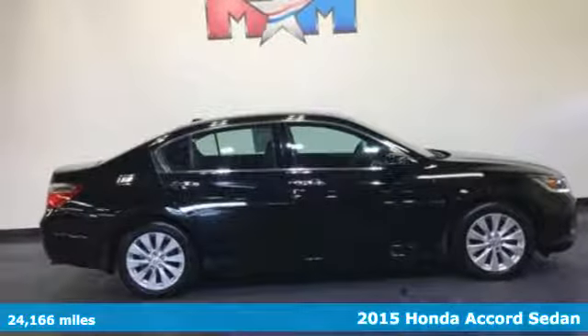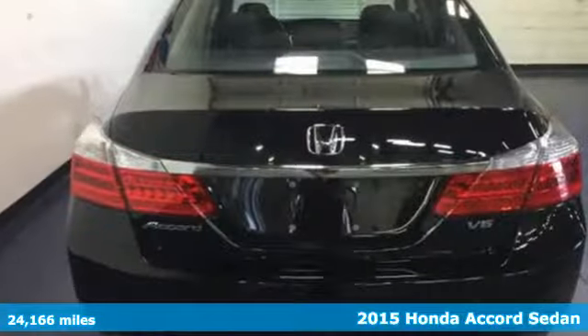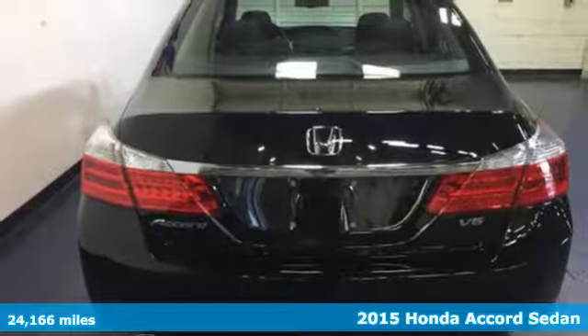Here's a 2015 Honda Accord sedan. Honda's flagship car isn't just a vehicle — it's a legacy.